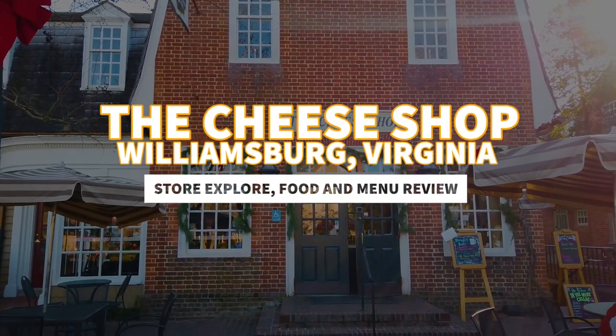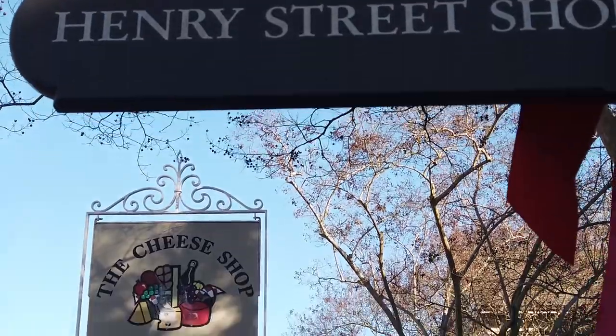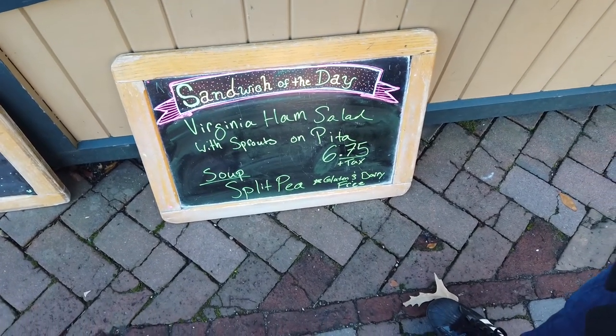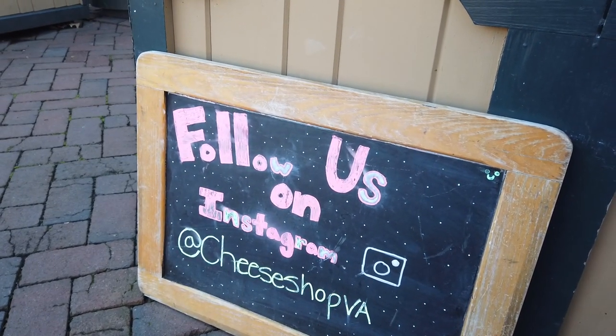Here's the little outside menu they have. They've got sandwiches, all kinds of soups, and cheese, of course. Looks like the special sandwich of the day is the Virginia ham salad with sprouts on pita. And you can follow them on Instagram at cheese shop VA.